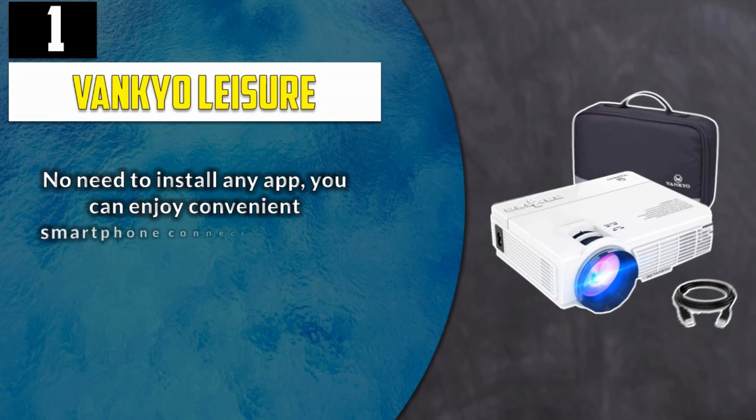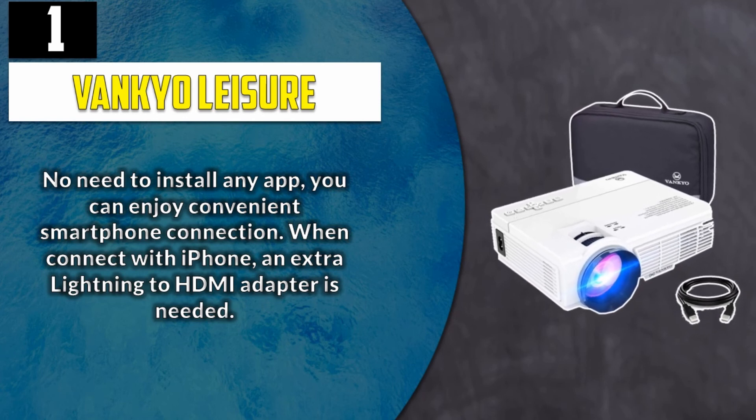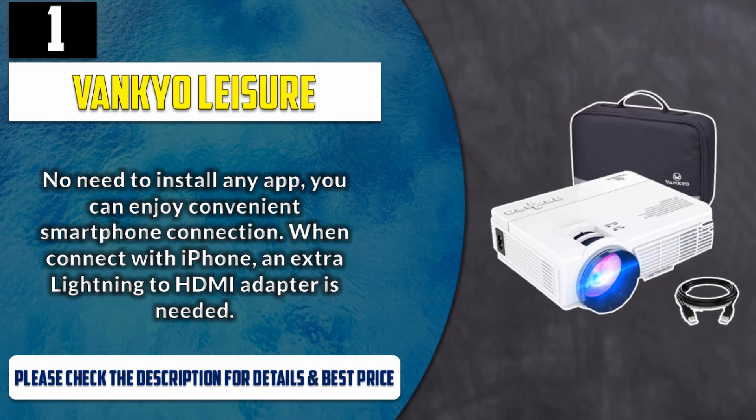No need to install any app — you can enjoy convenient smartphone connection. When connecting with iPhone, an extra Lightning to HDMI adapter is needed. Please check the description for details and best price.